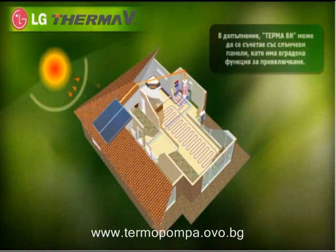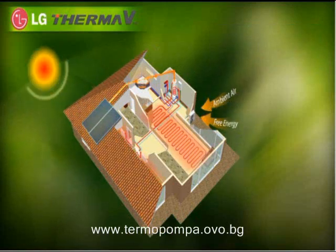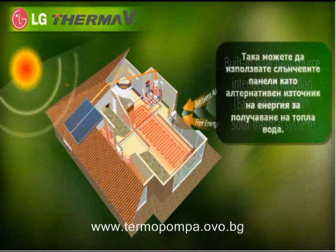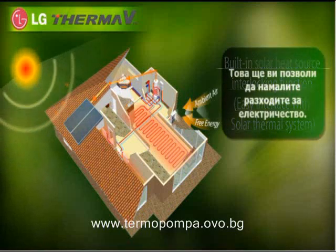In addition, ThermaV has the hydro kit with solar heat source interlocking function, so you can use solar heat as the heat source for hot water more conveniently. This will help you save money on electricity.